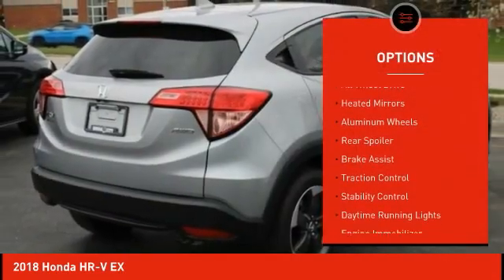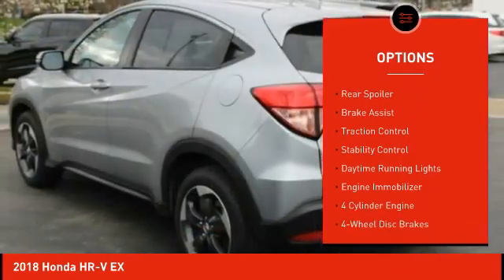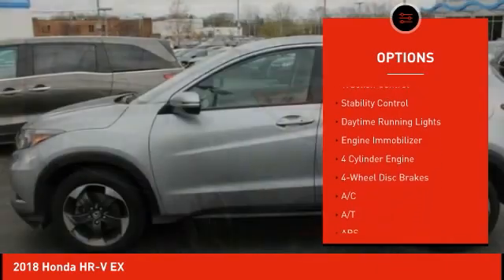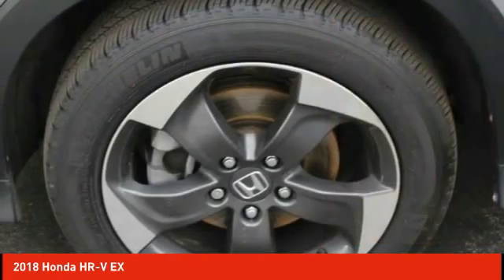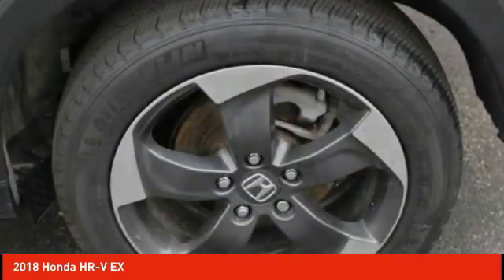Tire pressure monitor, all-wheel drive, gated mirrors, aluminum wheels, rear spoiler, brake assist, traction control, stability control, daytime running lights, engine immobilizer.